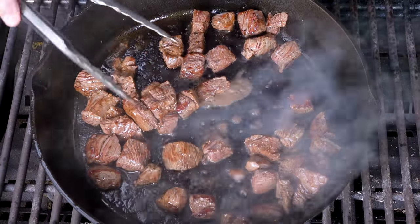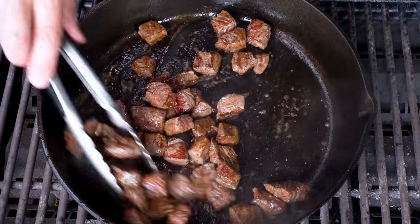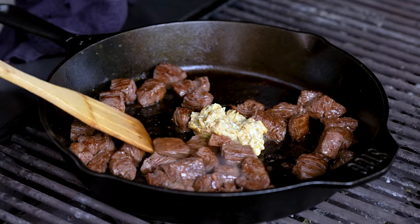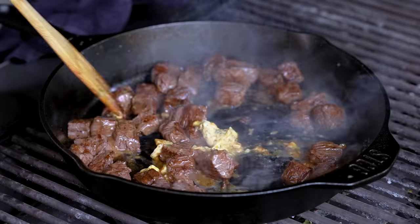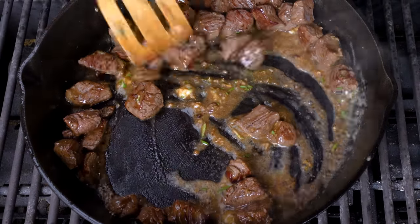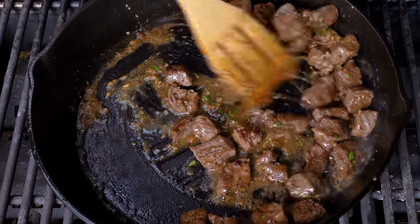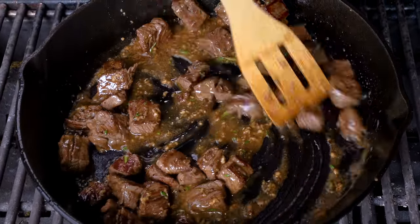We add back the original batch, give everything a happy mix, and then here comes the butter — yes! Garlic, rosemary, a little thyme go in. That little sizzle — look at how the butter glistens these guys up.